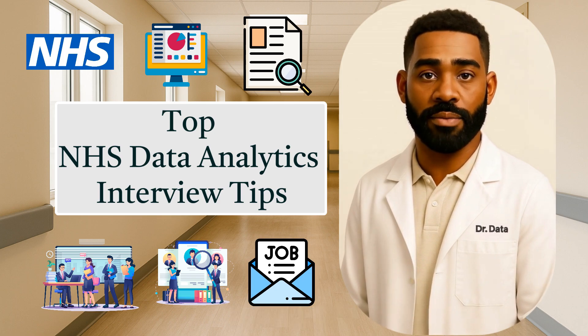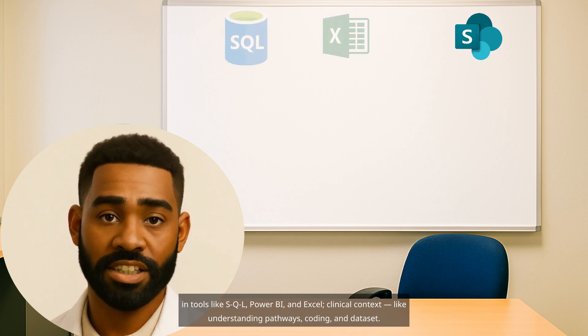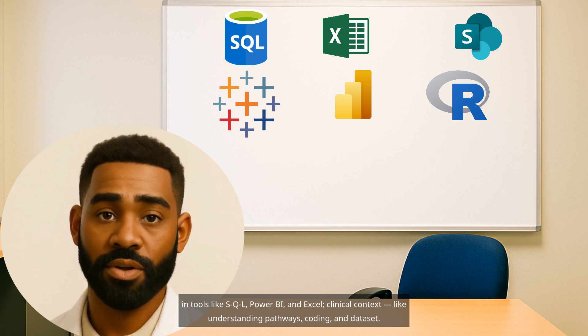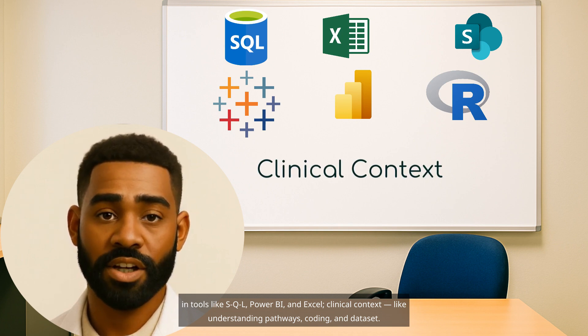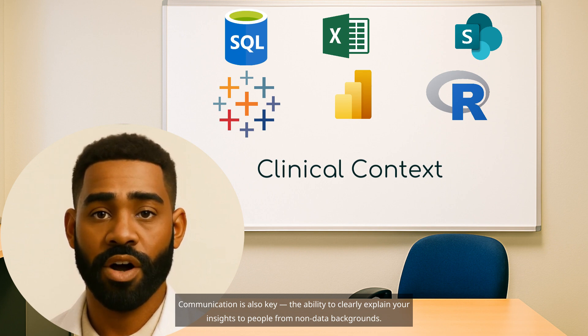Let's go to our thinking board. NHS hiring managers are looking for three things: technical fluency in tools like SQL, Power BI, and Excel; clinical context, like understanding pathways, coding, and datasets; and communication — the ability to clearly explain your insights to people from non-data backgrounds.